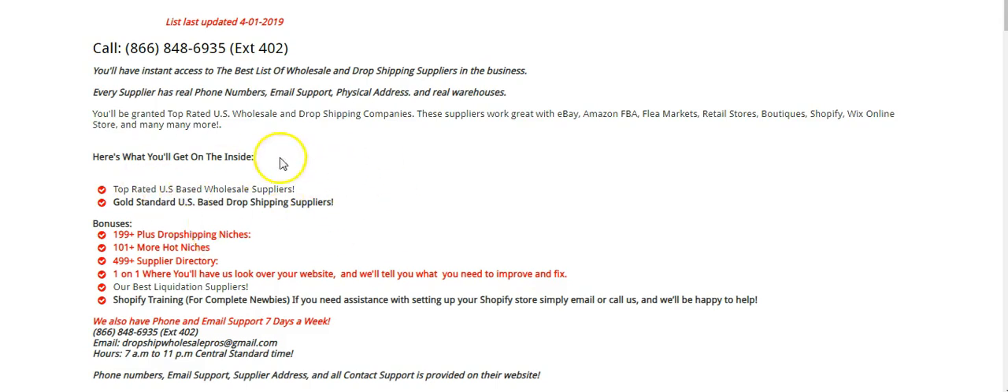We also have a Shopify video in here that shows you how to set up your stores — it's about an hour and 25 minutes. If you need anything, give us a call and let us know. This is the best value for you, the best bang for your buck. You won't find these suppliers anywhere else.